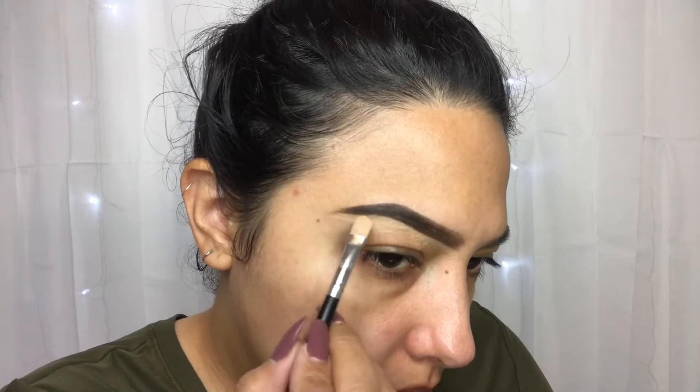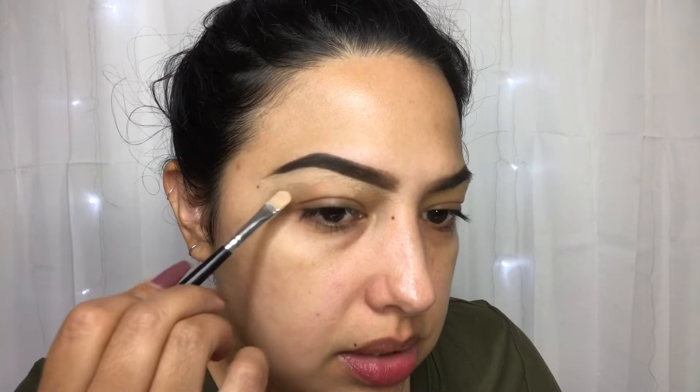To clean them up I'm taking the Milani Conceal + Perfect Concealer in the shade Medium Beige and the AOA Studio E122 brush. I just take my finger and flatten the brush out a little bit so it's more precise when carving out the brows. I take a little bit of concealer on the back of my hand, pick it up with the brush, and then go in and clean up underneath. Then I drag that concealer down slightly — I also use this same concealer to prime my eyelids.